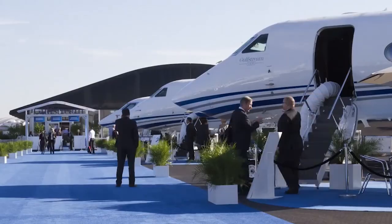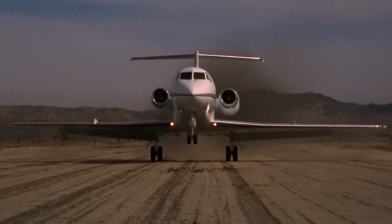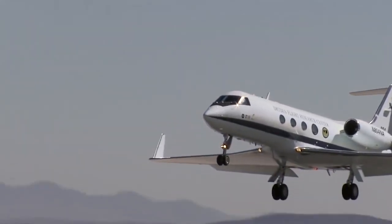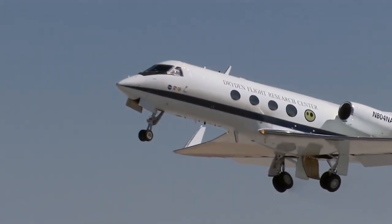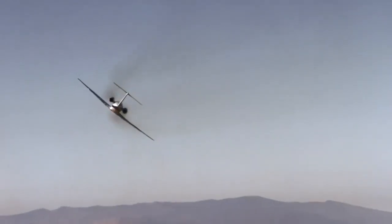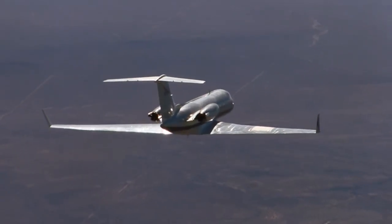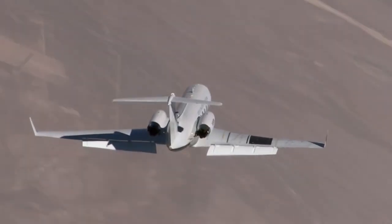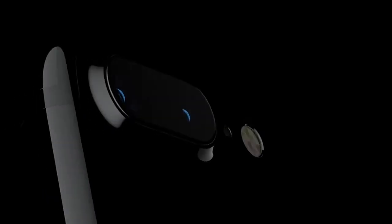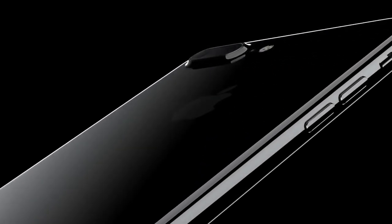The first two models of this brand were created by Grumman and were the proto-Gulfstreams, while the third model was born in an independent company but was more of a modernization of the second. They slightly enlarged the fuselage, improved the wing and the onboard equipment, leaving most of the design and engines the same. By modern logic, we can say that Grumman created the Gulfstream II, and their successors created something like a Gulfstream II-S.